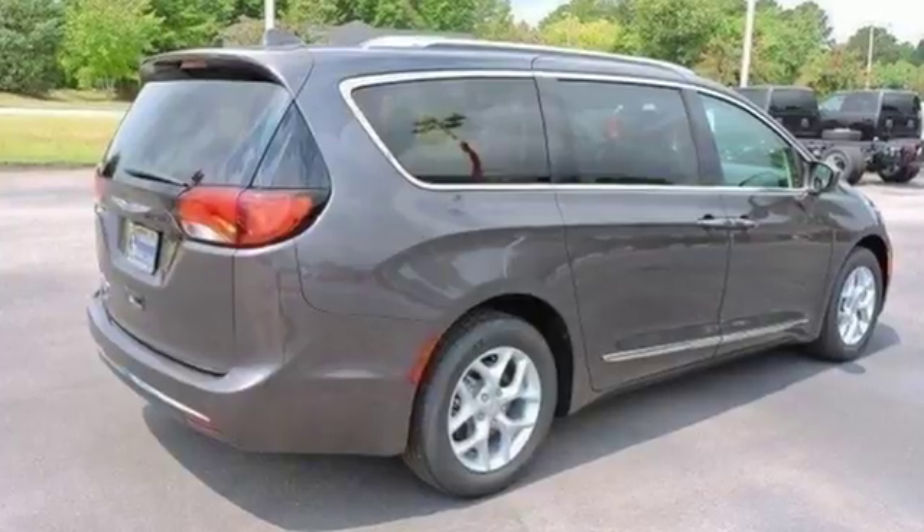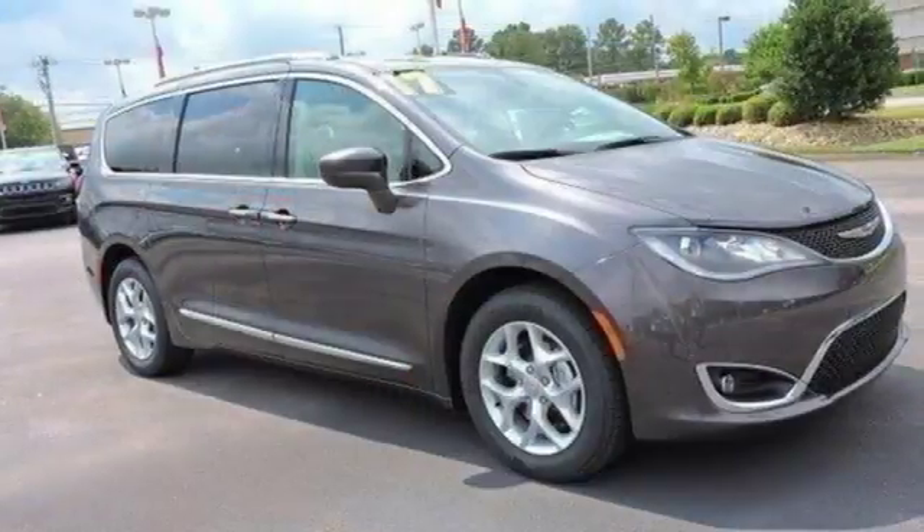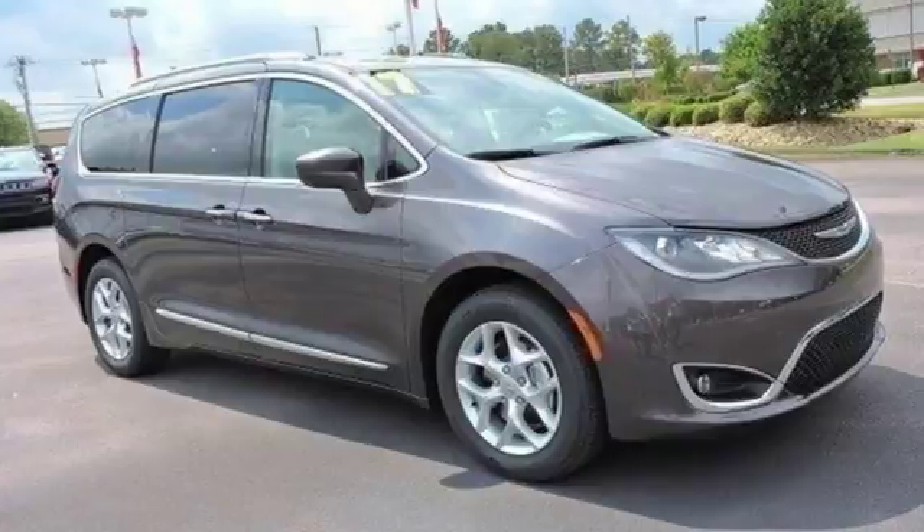Simplify your everyday with a minivan equipped for your every need. Explore this Pacifica and test drive it today.